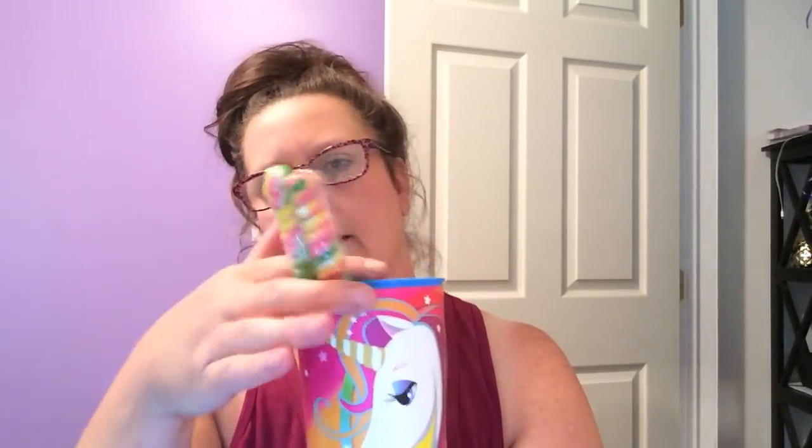You could also use this as a pencil holder, or I could use it for a DIY to put lollipops in too. So that was super cute — I thought I'd share that as well.